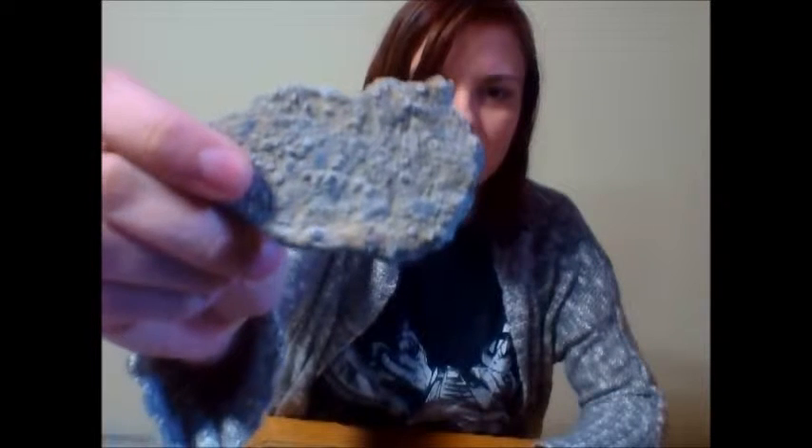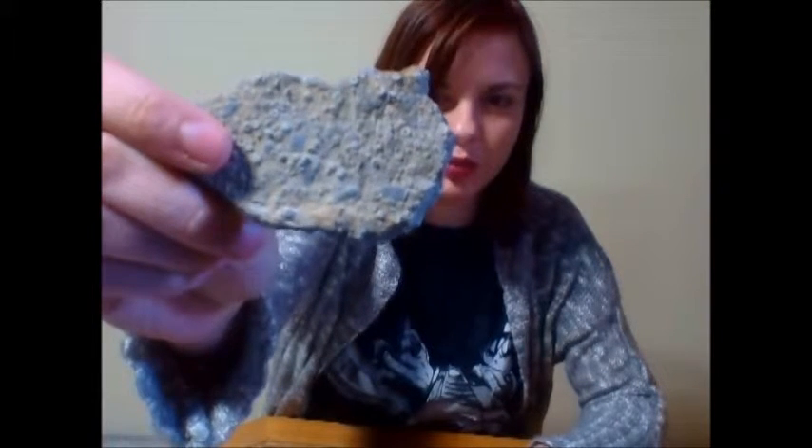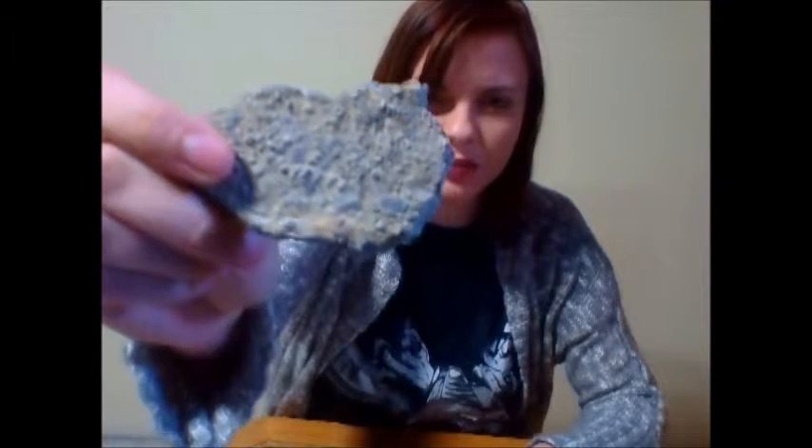Here's another Coquina I thought looked cool. I'm not really sure what the circular things are — could be rhizoen or something else, probably something else. I don't know, I'm only taking one geology course.